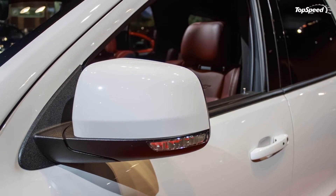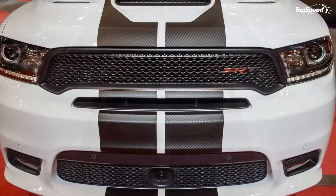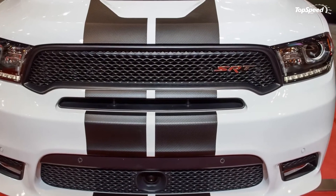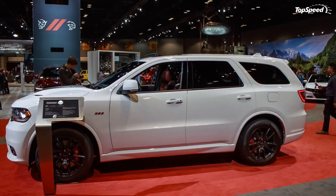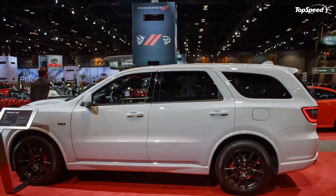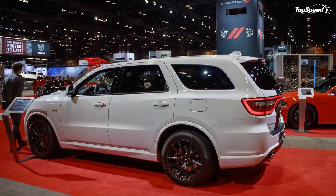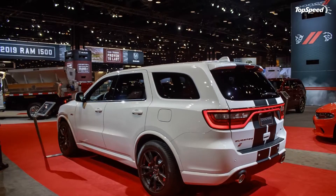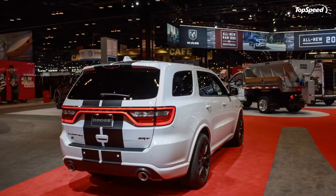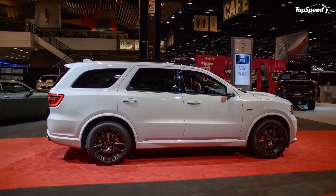Mopar making bundles for the Dodge Durango is nothing new — we've seen them in the past. But these new packages are more comprehensive and include updates for both the exterior and interior, as well as the drivetrain. There's no extra power to talk about, which might be disappointing for some, but the performance exhaust and suspension are just enough to set the Durango SRT apart from its standard siblings.